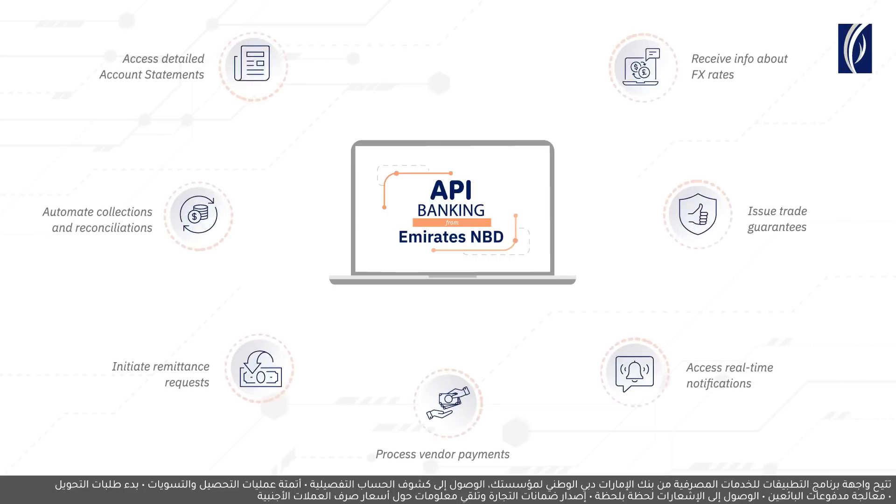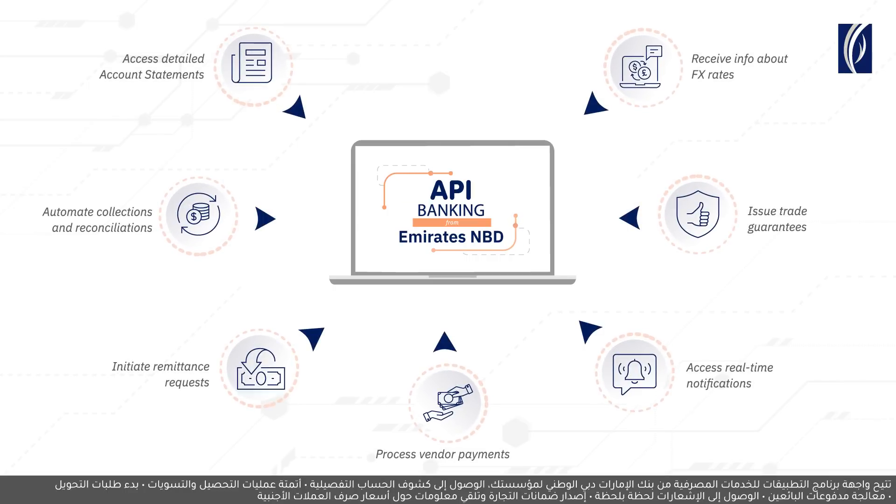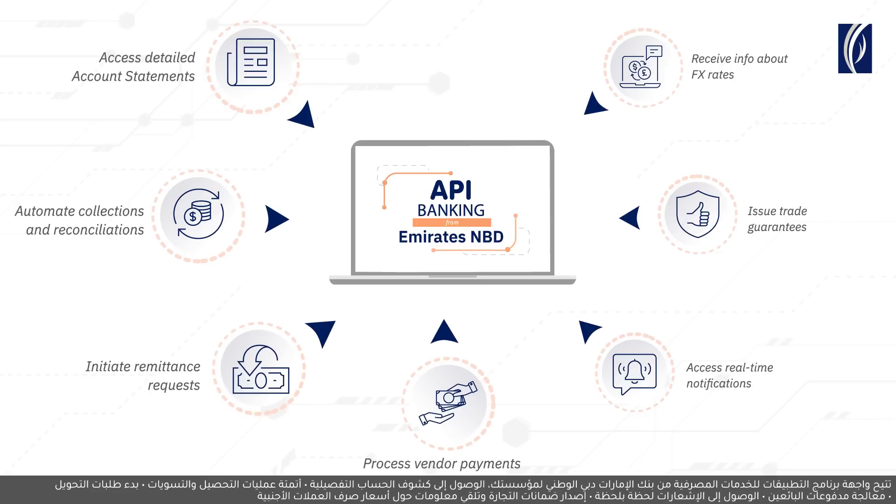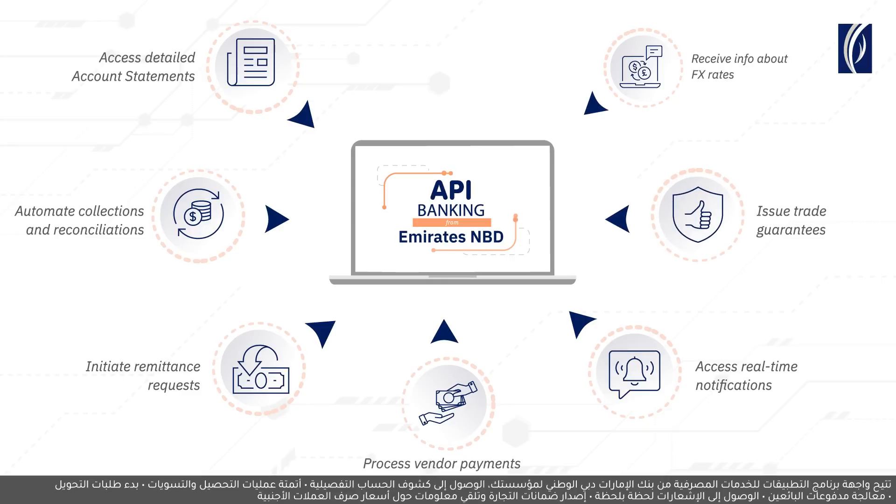API Banking from Emirates NBD allows your organization to access detailed account statements, automate collections and reconciliations, initiate remittance requests, process vendor payments, access real-time notifications, issue trade guarantees, and receive info about FX rates.